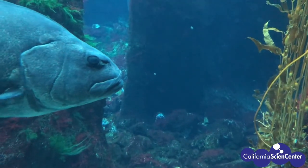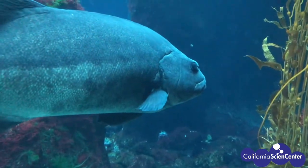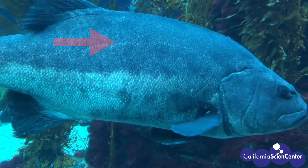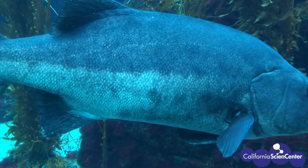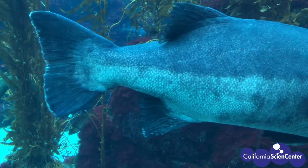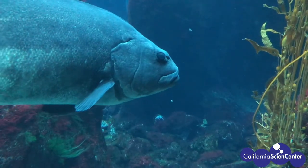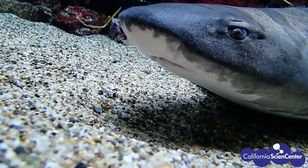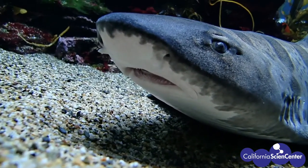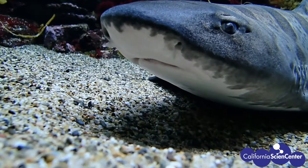There are some fish that, instead of blending into their surroundings, do something called countershading. That's when there is a color contrast from the top of their body to the underside. Usually the top of the fish's body is dark because if you look towards the bottom of the ocean, it gets darker. If you look at the underside of the fish, it's lighter because if you look up, you will see the sunlight coming down. That was our giant sea bass, and you can clearly see the contrast. Sharks are extremely obvious when it comes to countershading — here is our leopard shark. The top is dark gray and almost black, while the bottom is nearly white in coloration. This is an excellent example of countershading.